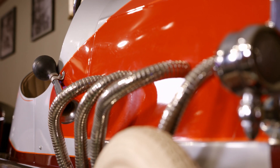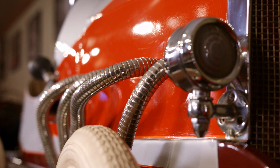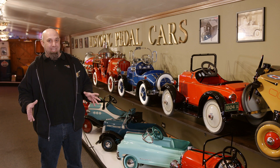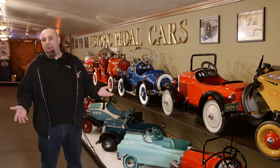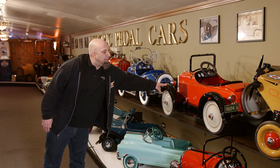These pedal cars were for the wealthy back in the day because they were very expensive. They are not like today's pedal cars that are just a piece of molded plastic. These were detailed as an original car, but they had pedals instead of an engine. Some of them, like this one, even have working suspension on them.